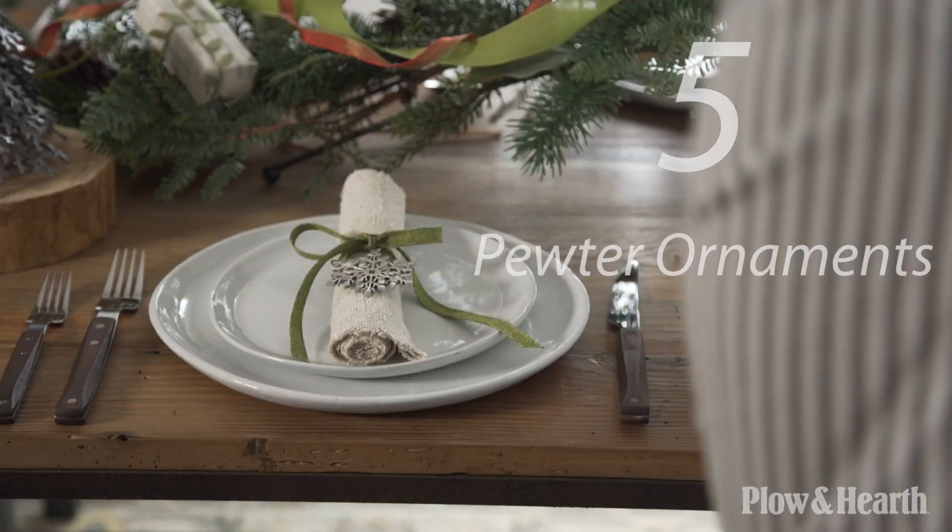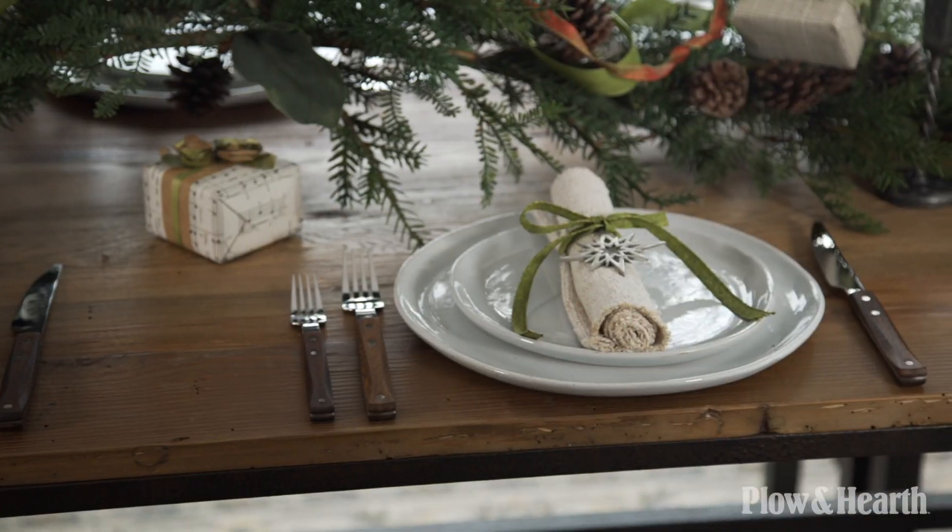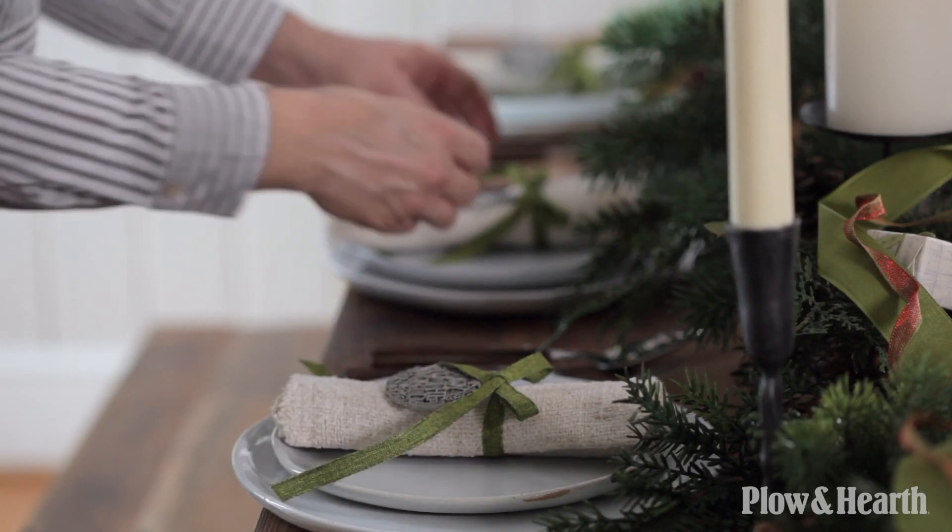Our pewter ornaments are used as festive napkin rings, and when dinner is finished, guests can take them home for a holiday memento.